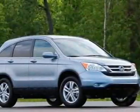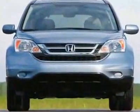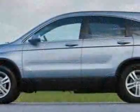Take a look at this new 2010 Honda CR-V XL. For your protection, this vehicle has a full factory warranty. This vehicle gets 21 miles per gallon in the city and 27 on the highway.